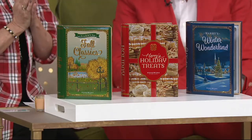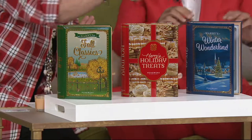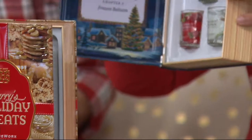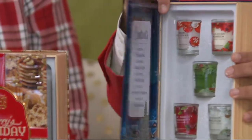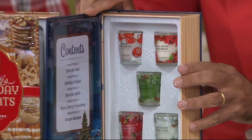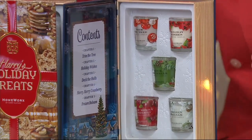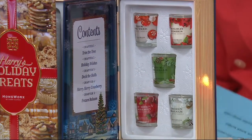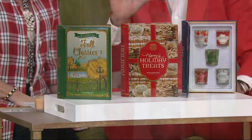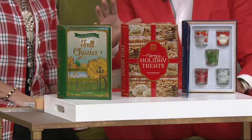And last but not least — Harry, open that book for me. Look at the cover: Winter Wonderland. The scents inside are Trim the Tree, Holiday Wishes, Deck the Halls, Merry Merry Cranberry, and Frozen Balsam. I've tried to capture the entire season.